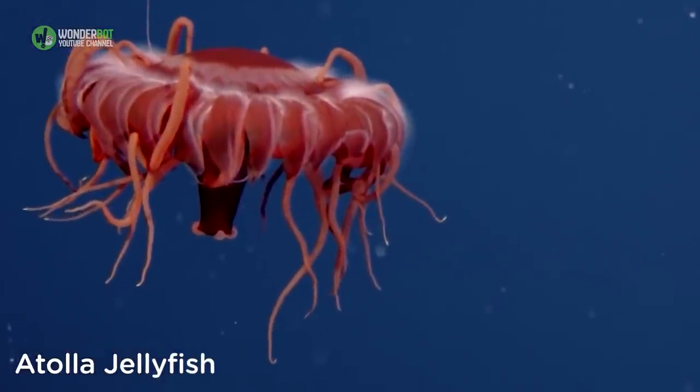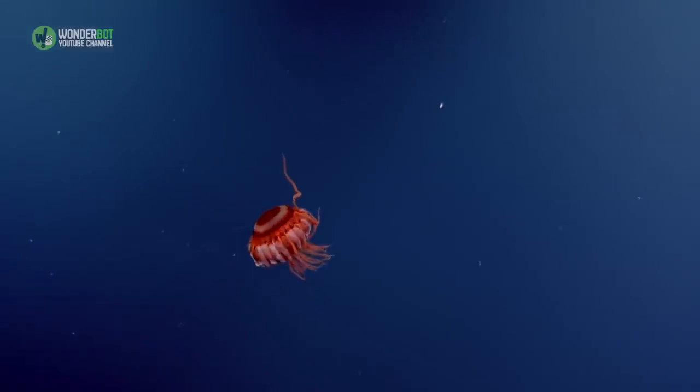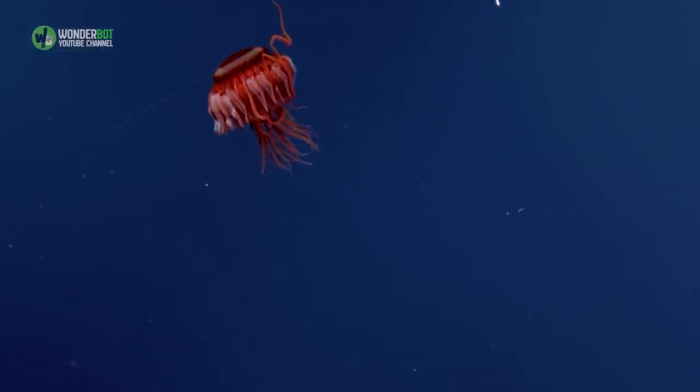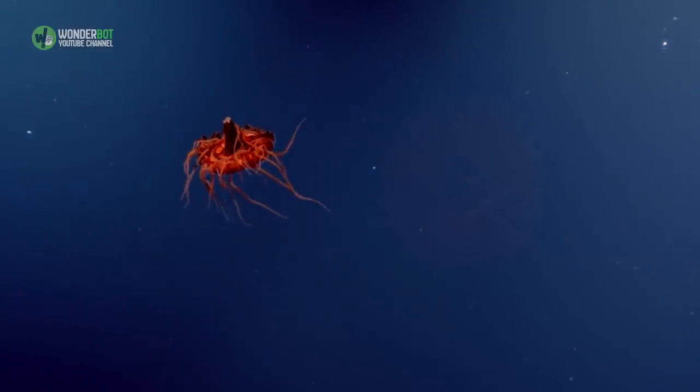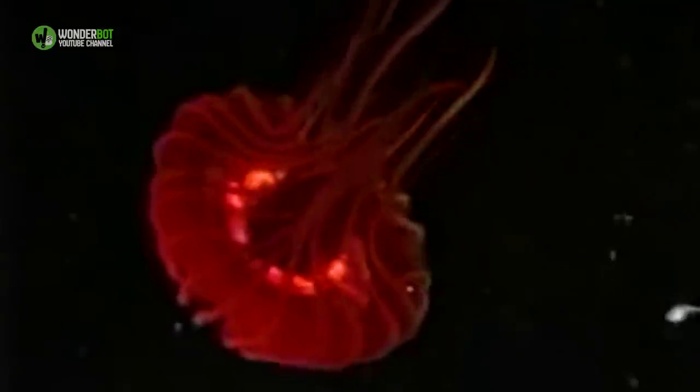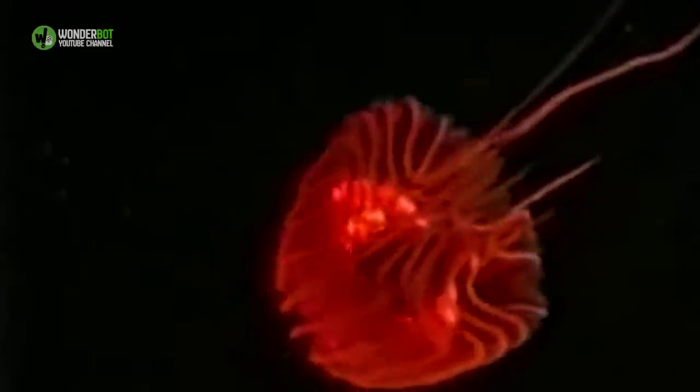Atolla Jellyfish. While the atolla jellyfish manages to remain fairly invisible to underwater predators on account of its red hue — most deep-sea creatures see in blue — it certainly can't hide itself when it's attacking prey. It sets off flashing circles of blue bioluminescence when it actually comes into contact.